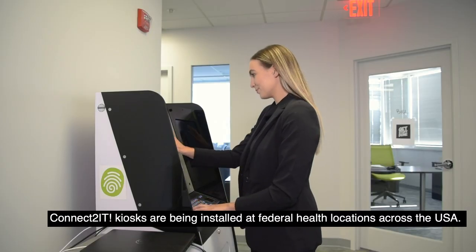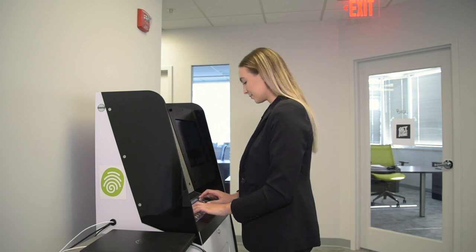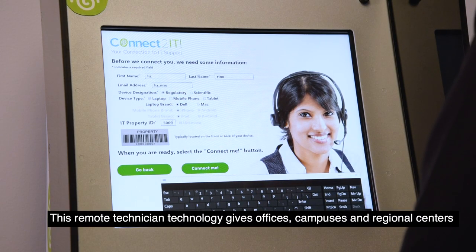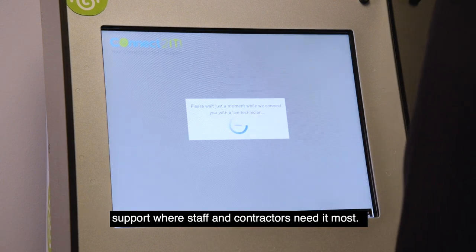Connect2 IT Kiosks are being installed at federal health locations across the USA. This remote technician technology gives offices, campuses, and regional centers support where staff and contractors need it most.